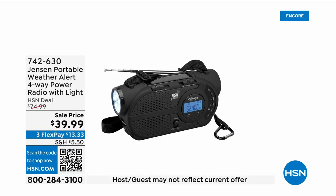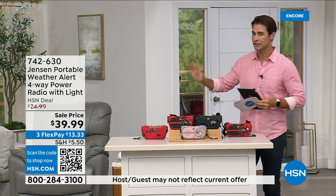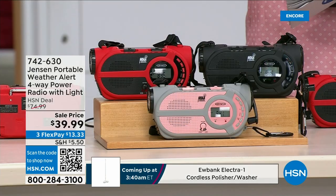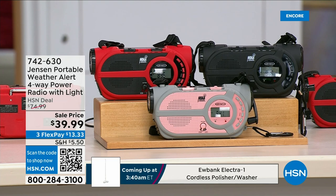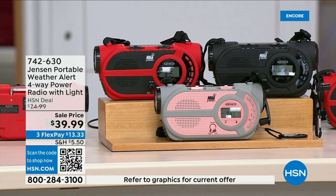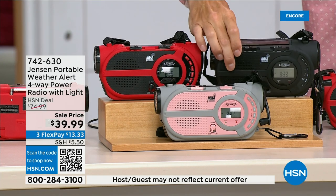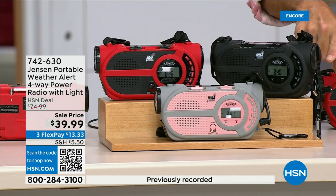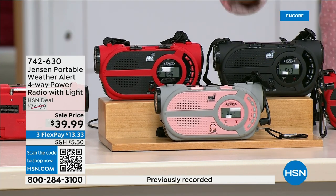There are major emergencies and disasters going on — power outages, hurricanes, big storms — putting people in emergency situations. This is the ultimate in preparedness. What you're looking at is the Jensen Portable Weather Alert Four-Way Power Radio, which also has a flashlight. Whether you're out camping, hiking, or building an emergency preparedness kit, it's your AM/FM radio. There are seven designated weather channels so you can always stay up to date. You can put three double-A batteries in, or use the solar panel on top, or a hand crank on the side to power the internal battery. It's completely off the grid.